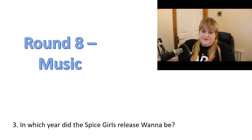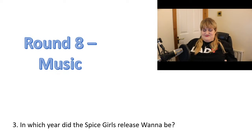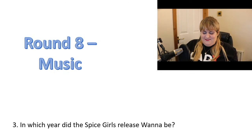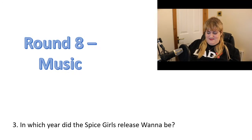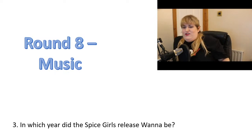Number three: in which year did the Spice Girls release Wannabe? 'If you want to be my lover, you've got to get with my friends.' I've never understood that — it's a bit of an ambiguous lyric. Probably just means you've got to get on with my friends, not get off with my friends.